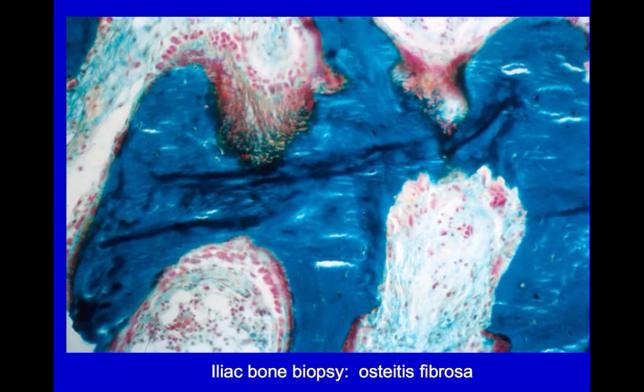So, as you can see, hyperparathyroidism plays a major role in renal bone disease. Here's a picture of what it does to bone. You can see that these multinucleated osteoclasts are eating away at the blue mineralized bone, creating innumerable little holes or lytic lesions, releasing calcium into the blood, and gradually weakening the skeletal structure.